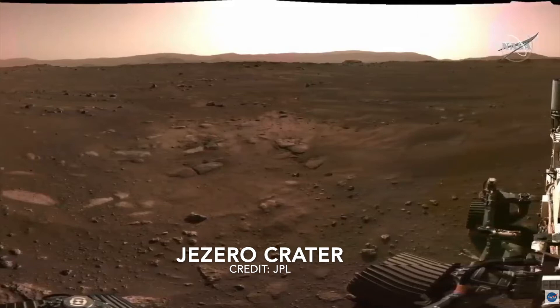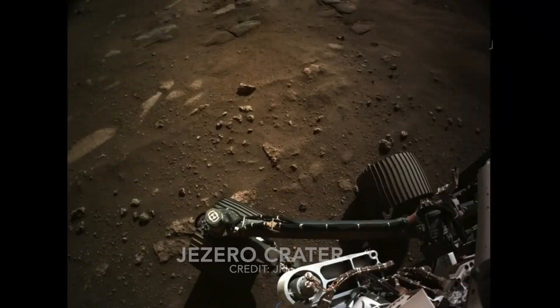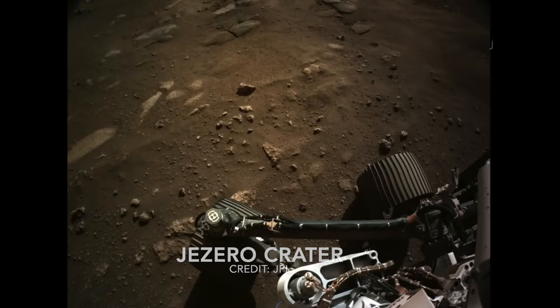JPL had cameras installed, as shown in this image, that captured the actual landing. First, there's a camera looking down from the spacecraft's descent stage — a kind of rocket-powered jet pack that helps fly the rover to its landing site. Next, there's a camera on top of the rover looking up at the descent stage and a camera on the bottom of the rover looking down at the Martian surface. Lastly, there's a camera on the top of the rover's protective shield looking up at the parachute.